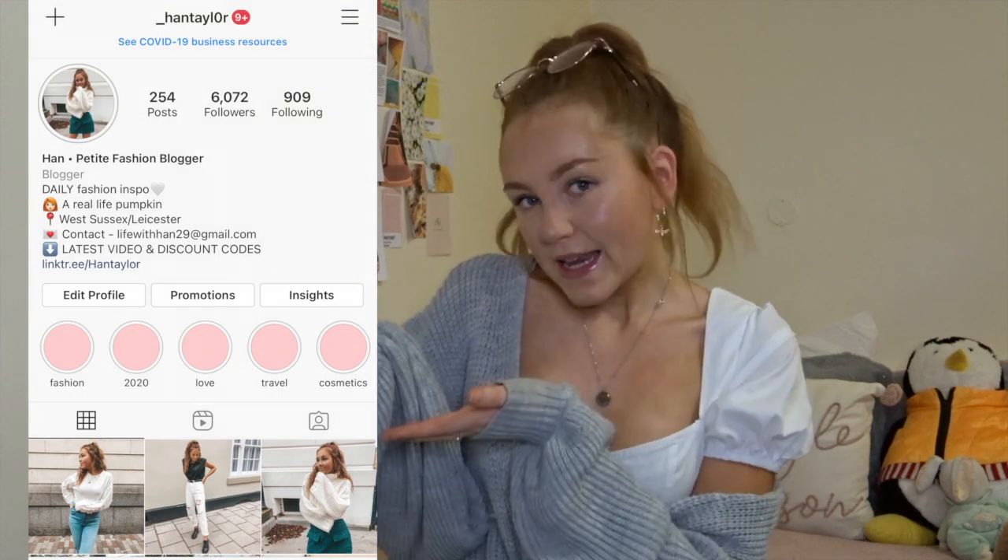Without further ado, let's get straight into the video. If you are new around here, please make sure you subscribe and stick around for future uploads — I upload every Sunday. I'll also be styling these coats and showing you how I would wear them. For more styling ideas, head over to my Instagram, which I'll leave on the screen, as I post daily style on my fashion Instagram. Please ignore the display on my wall — I'm currently at the start of a new project.